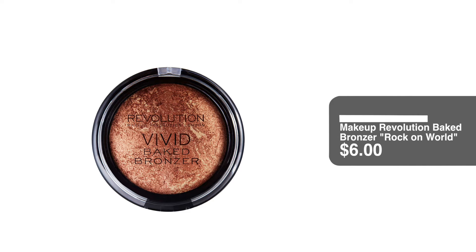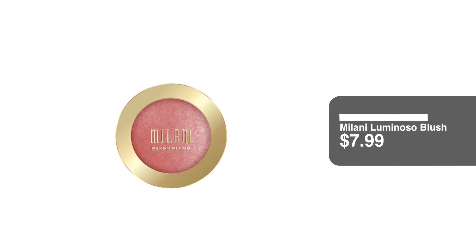Moving on to bronzer, I'm going to take my Makeup Revolution Vivid Baked Bronzer in the shade Rock On World. If you guys saw my all-Makeup-Revolution tutorial, I used this — a little goes a long way, so I learned my lesson and I'm just going to dip in it twice. Then, of course, I'm going to go in with my Milani Luminoso blush. I'm not really a collector of blushes — I just use this one.